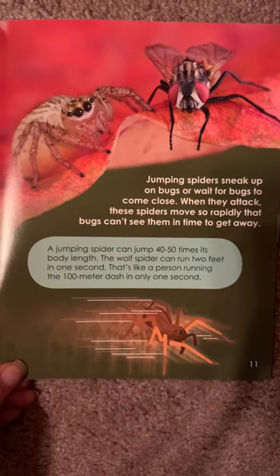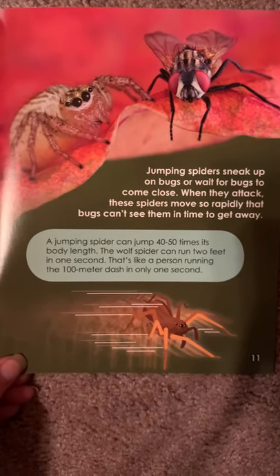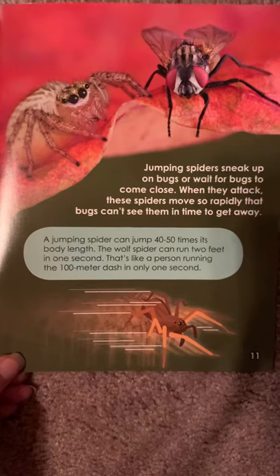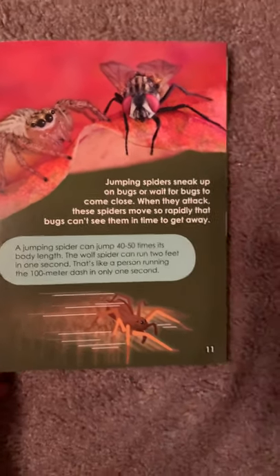A jumping spider can jump 40 to 50 times its body length. The wolf spider can run 2 feet in 1 second — that's like a person running the 100-meter dash in only 1 second.